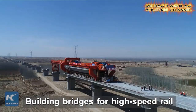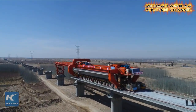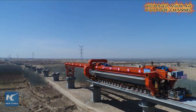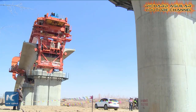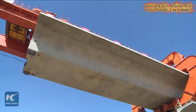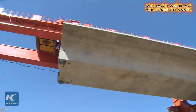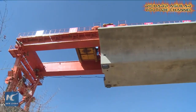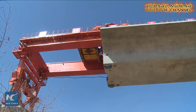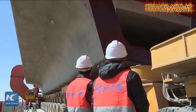Now let's take a closer look at how China's bridges are built and constructed for their high-speed railways. Using big machines and heavy equipment, the construction of China's bridges for high-speed railways can easily be done.